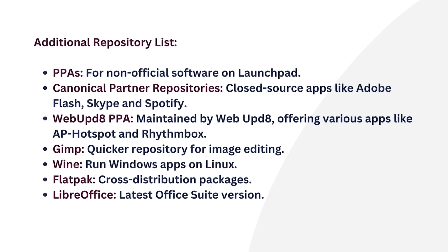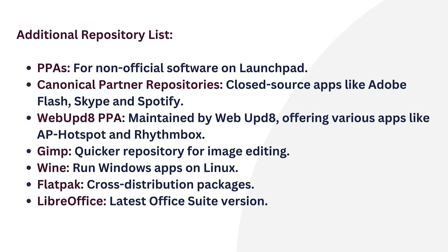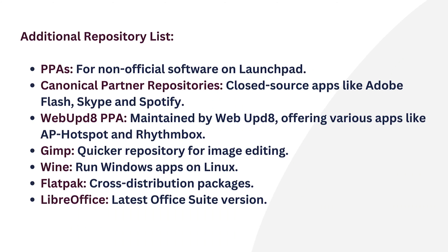Beyond official Ubuntu sources, there are additional options for software. PPAs — Personal Package Archives — hosted on Launchpad, provide a platform to introduce software that is not available in official repositories.